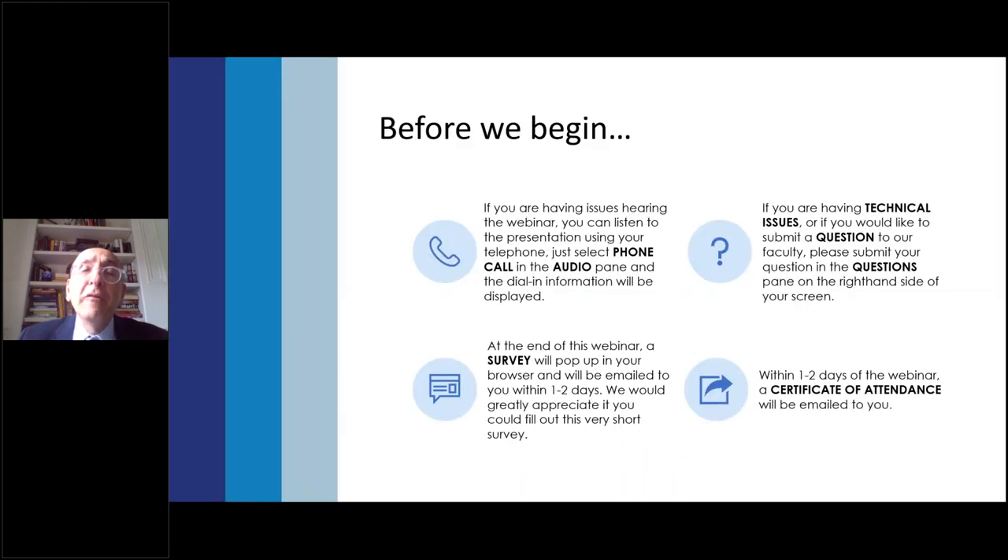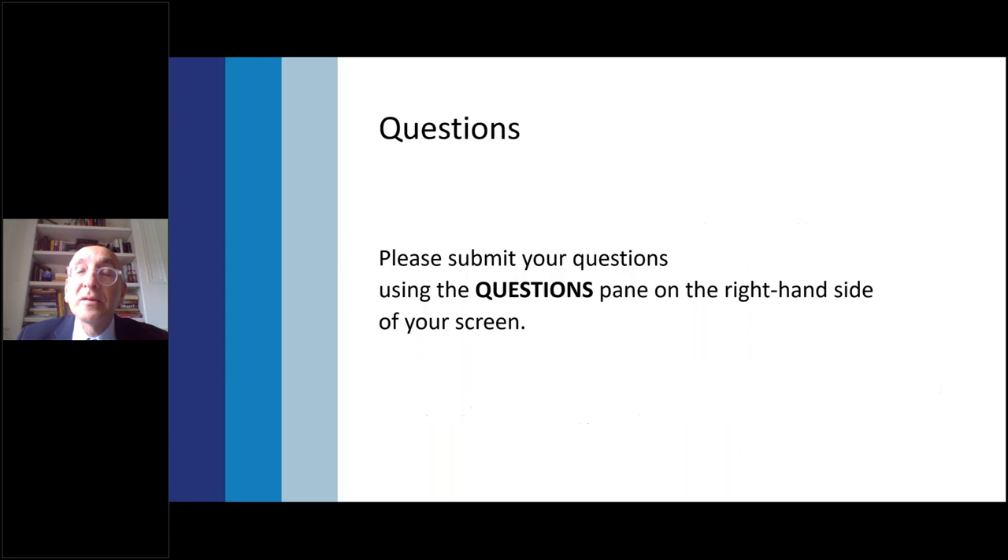Before we begin, if you are having issues hearing the webinar, you can listen to the presentation using your telephone. Just select the phone call in the audio pane and the dial information will be displayed. You're going to get your certificate of attendance within the next couple of days. If you have any questions, please put them in the question pane, and at the end when we have time, we'll answer those.